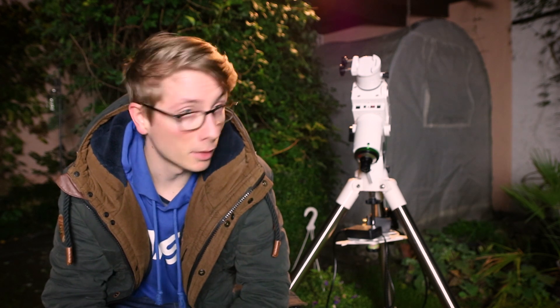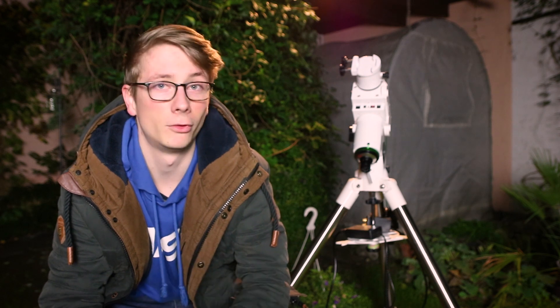The new refractor will soon be on the mount and ready to go. I got a chance to test this setup a few days ago and it was amazing. The stars are pinpoint sharp, not perfect at the edges — we will talk about that later. And the field of view is such a great opportunity for all the big targets in the sky.